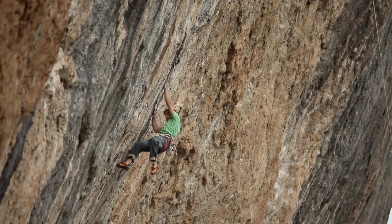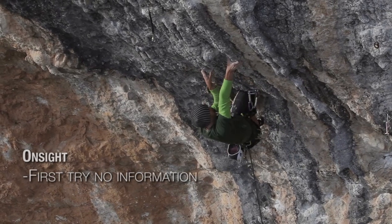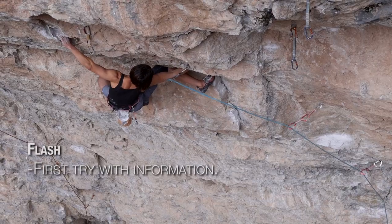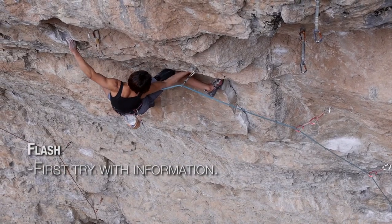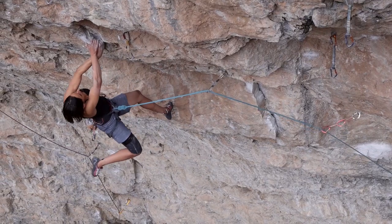The three types of approaches to go climbing: you have on-site climbing, which is going up to a route first try with zero information and doing it. Second is flash — flash is walking up to a route with some information, with some tips from your friends, like 'this is how you do it, go to this hold, go to that hold' — that is first try as well.